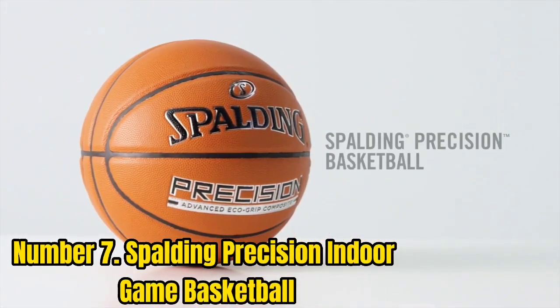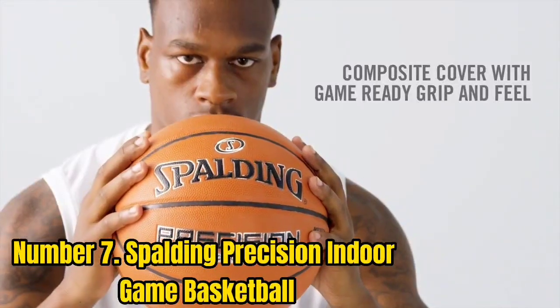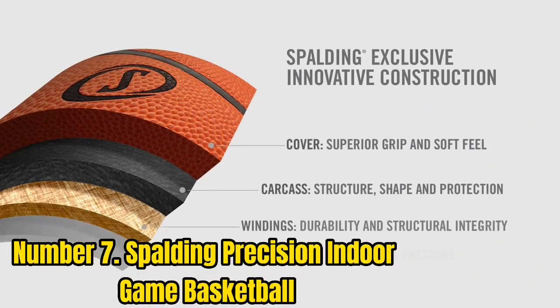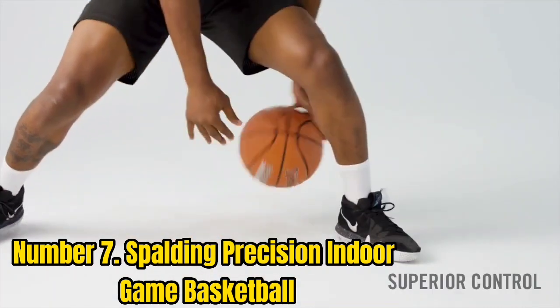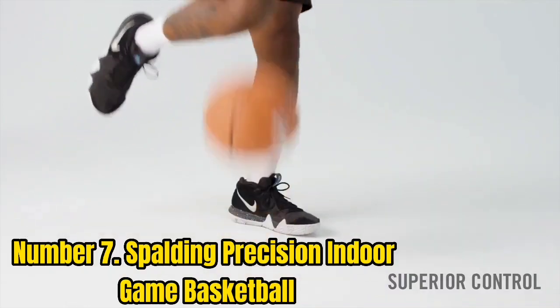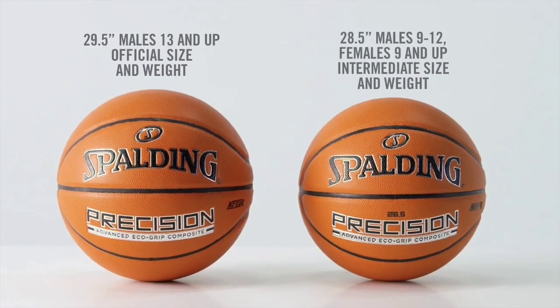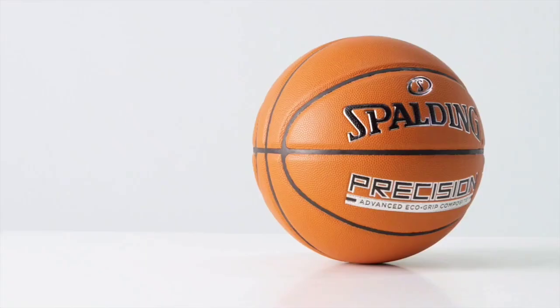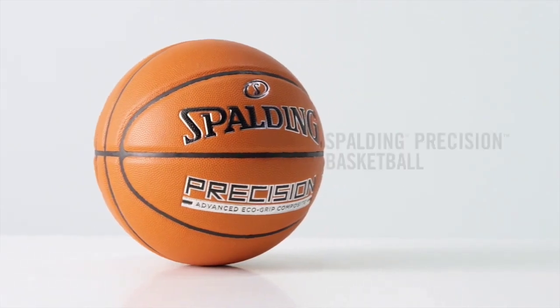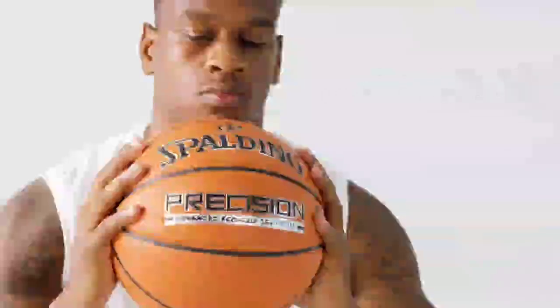Number 7: Spalding Precision Indoor Game Basketball. If we're looking for Spalding's answer to the Wilson Evolution, the Spalding Precision is it. This is designed primarily as a go-to game ball for high school and college games. One thing that really stands out is the more recent look it has compared with the traditional or classic designs you normally get with their balls. The light color of the cover and the silver trims look terrific and are reminiscent of the Nike Elite Indoor Basketballs. This indoor basketball was designed to be the shooter's dream ball, thanks to its deep channels and soft feel. It uses recycled materials for its EcoGrip composite cover, which is something we'd like to see more of in the industry. While it's a great ball, it still falls short of the Wilson Evolution performance-wise.